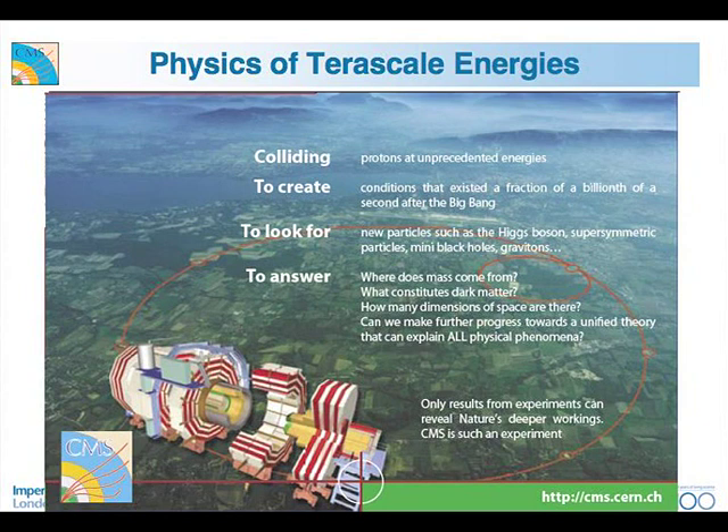Summarizing this part: the physics of TeV scale energies — we collide protons at unprecedented energies to create conditions that exist at a fraction of a billionth of a second after the Big Bang. We're looking for particles like Higgs bosons and supersymmetric particles, and trying to answer: where does mass come from, what constitutes dark matter, how many dimensions of space-time are there, and can we make further progress towards a unified theory? That is what the CMS experiment, the LHC accelerator, and its sister experiment ATLAS, will do.